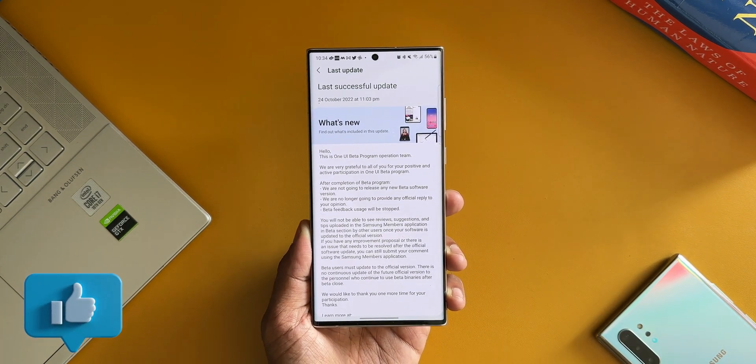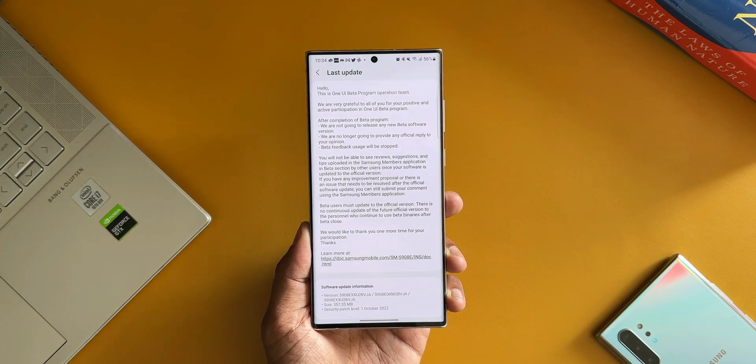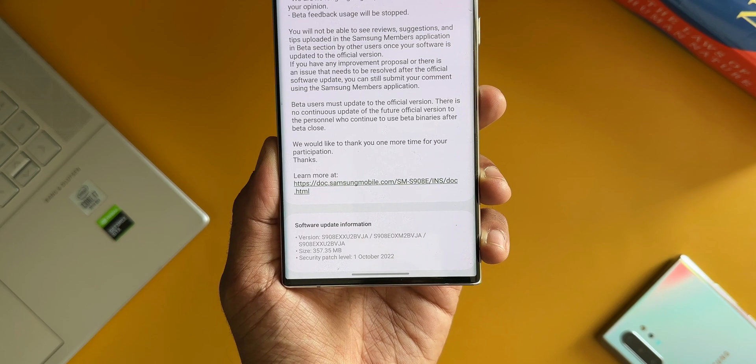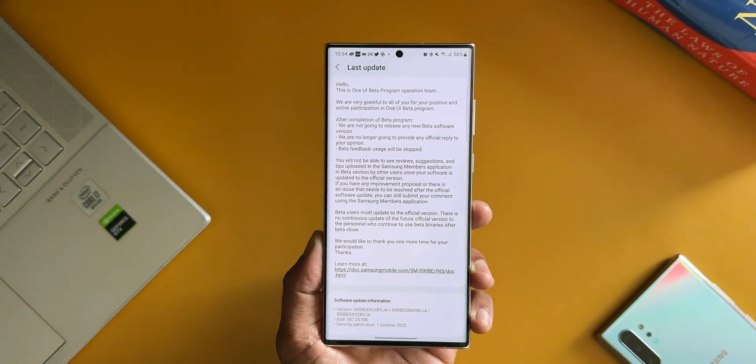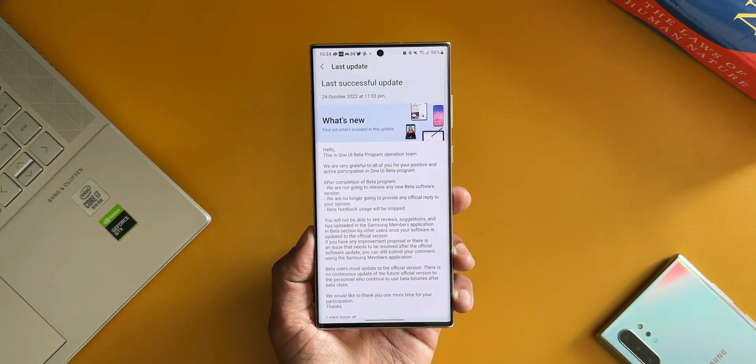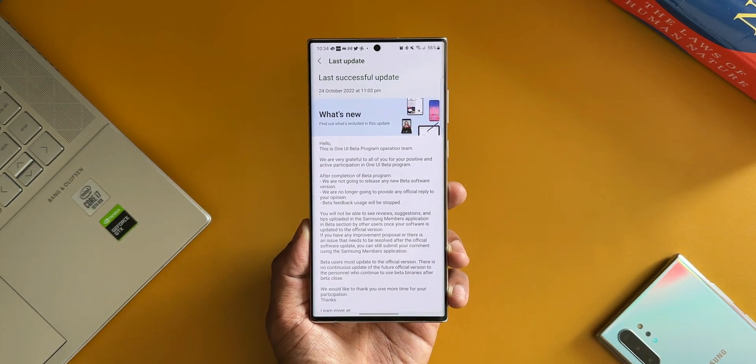This update released yesterday and I couldn't really make a video, so I'm posting this today. As you can see in the changelog here, the security patch level is October 2022. The size of this update is 357.35 MB.